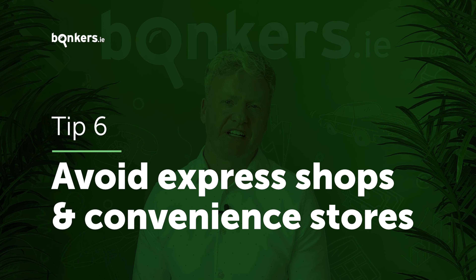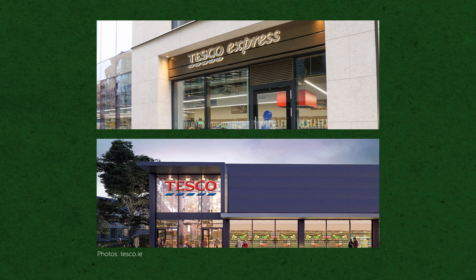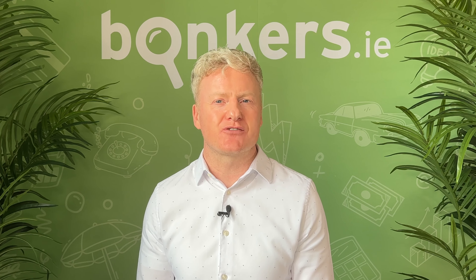Avoid express supermarkets and convenience stores. Doing your weekly shop at a big supermarket will usually be cheaper than its express counterpart. For example, many items in a Tesco Express store can be around 10% dearer than a normal Tesco, and while Spar and Centra stores are great for convenience, you'll usually pay for it.